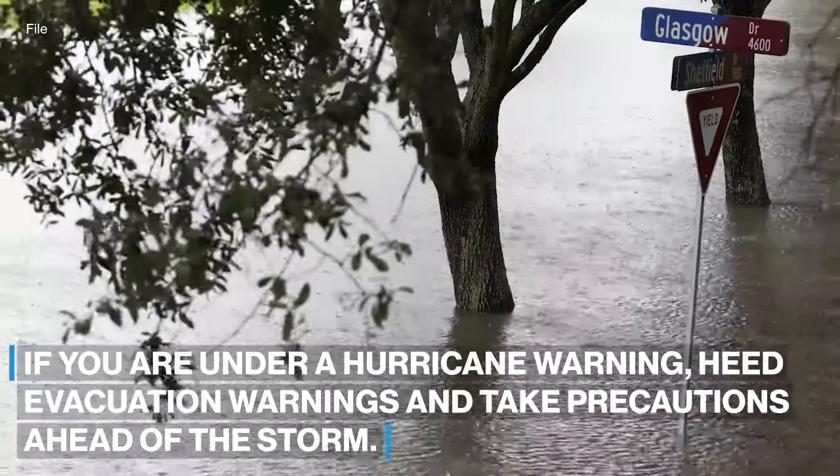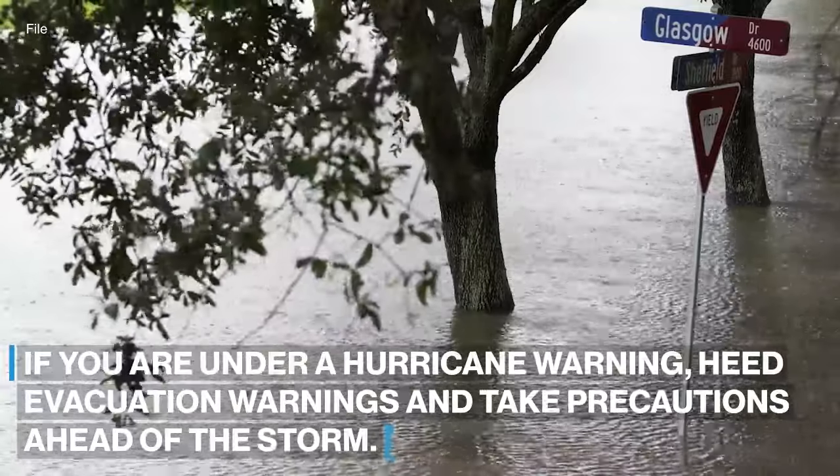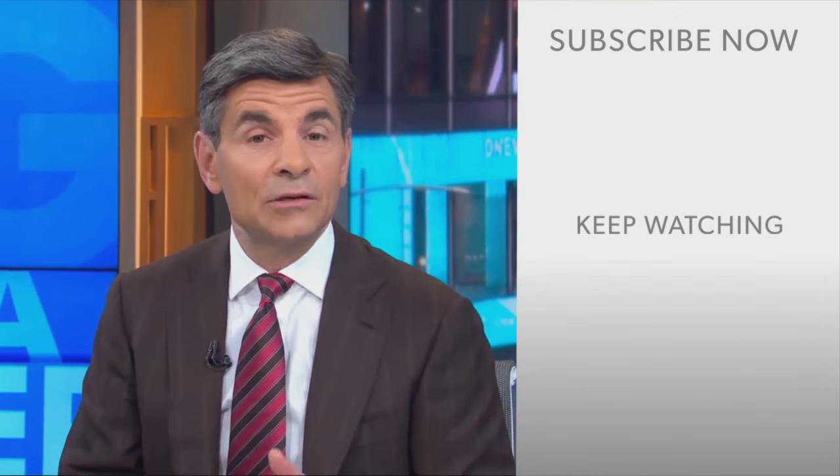If you are under a hurricane warning, heed evacuation warnings and take precautions ahead of the storm.